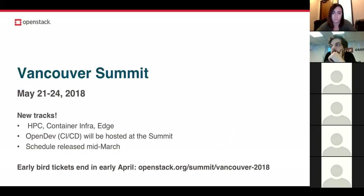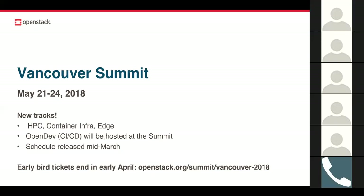The Vancouver Summit will be here before you know it — we hope you're planning to join us May 21st through 24th in Vancouver, Canada. This summit is a little different because it's about much more than just OpenStack. There are new tracks like HPC, edge, and container infrastructure, and speakers were encouraged to submit talks whether OpenStack-based or not. The Open Dev event this year is focused on CI/CD and will be co-located with the summit. The schedule will be released mid-March, but early bird tickets are already on sale, closing in early April — grab your ticket now for the best price, and hotel rooms as well.